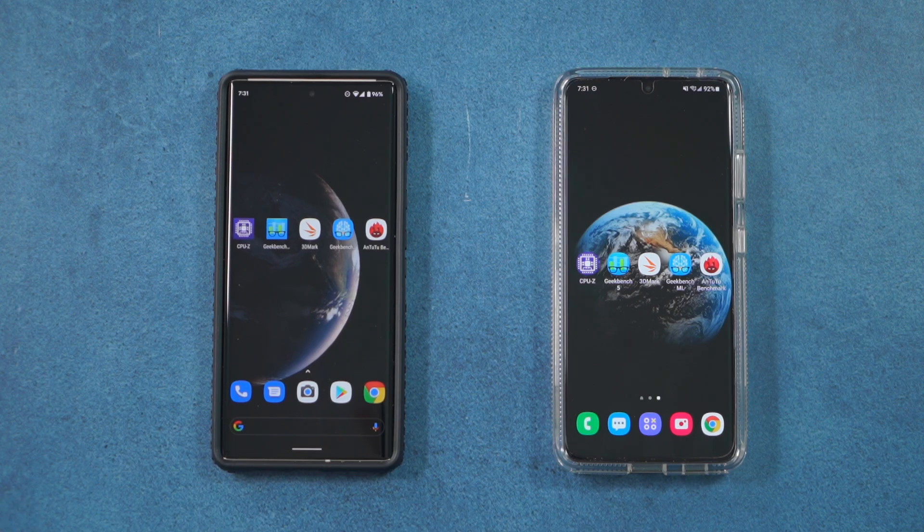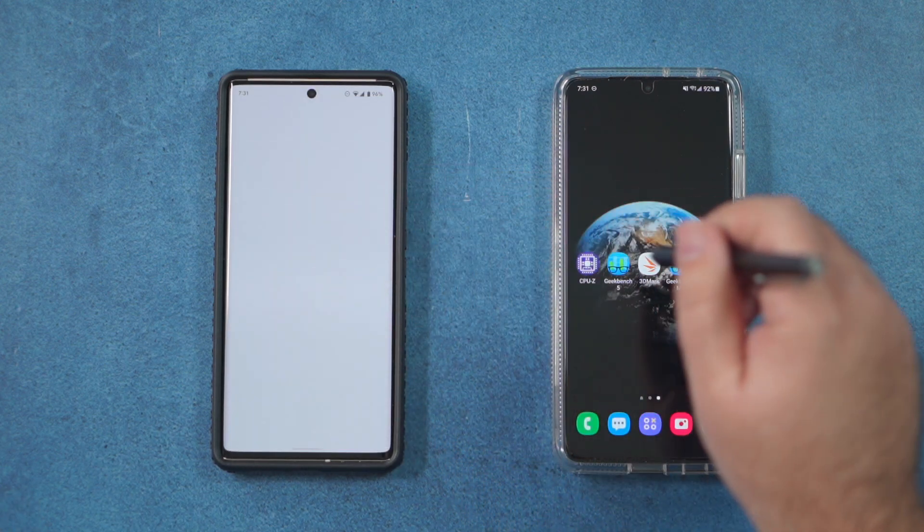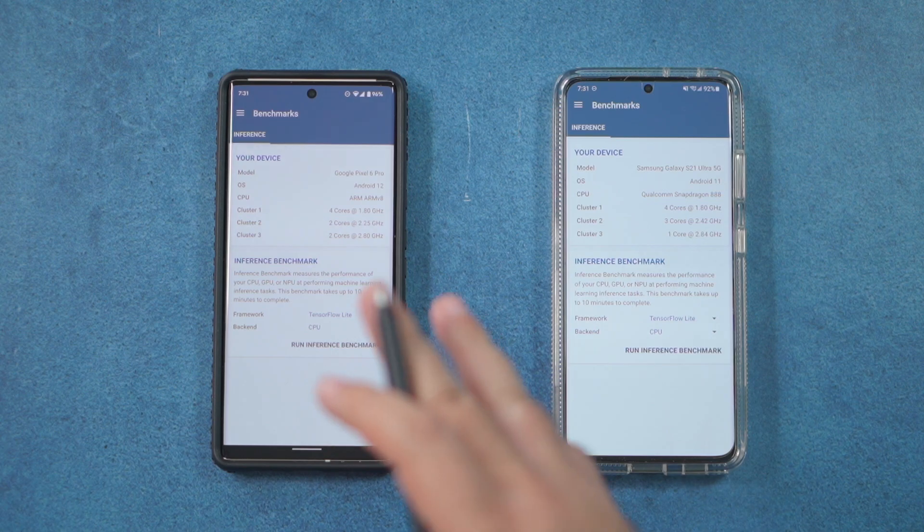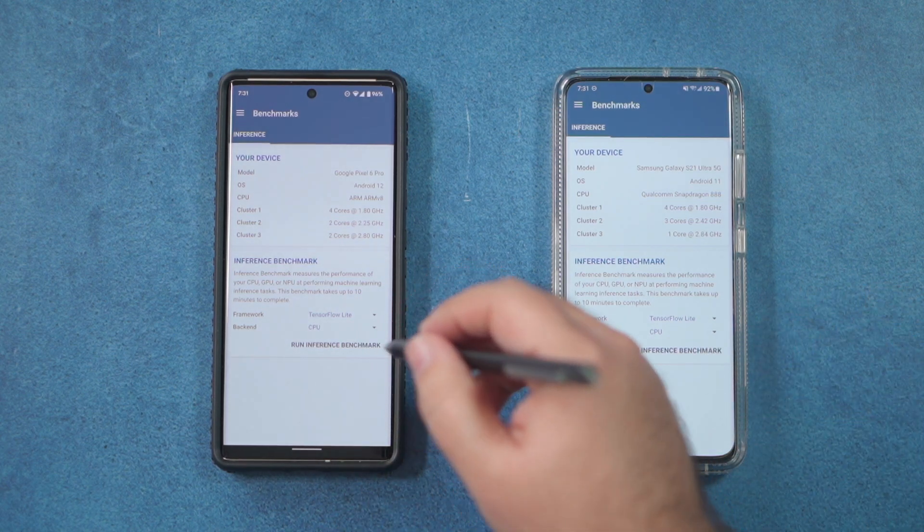This next test is from GeekBench but it's newer — it's designed to test AI functionality, which is really what the Google Tensor chip is all about, so we'll see how well it does.